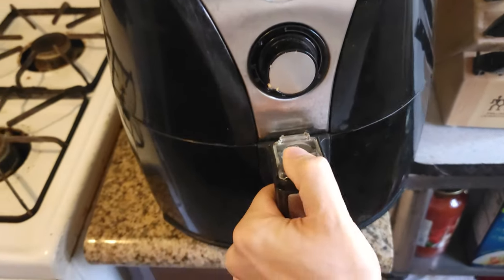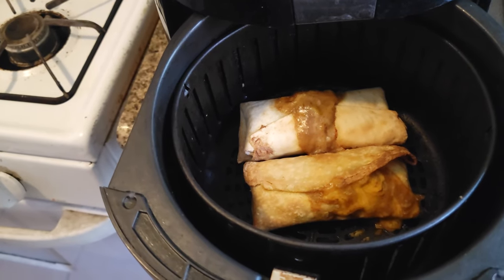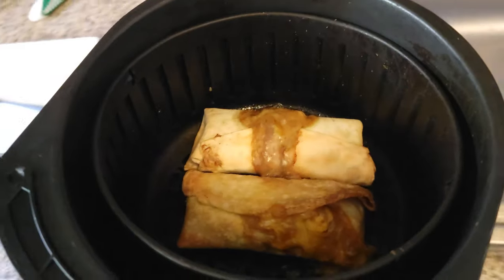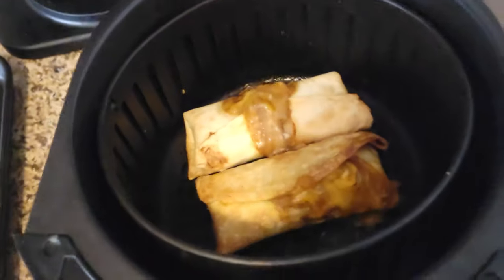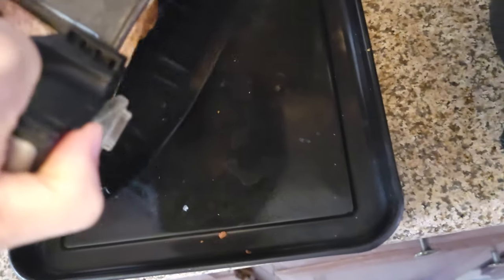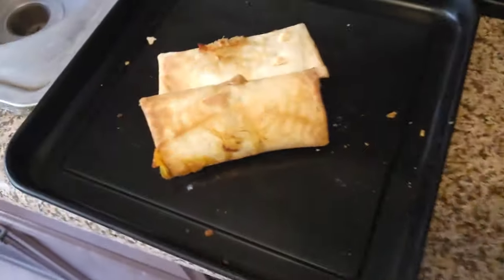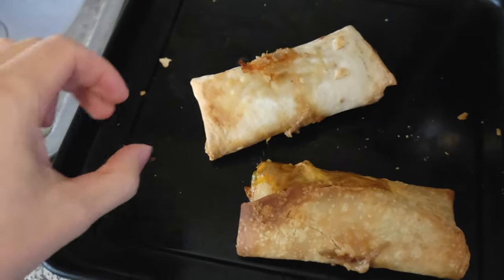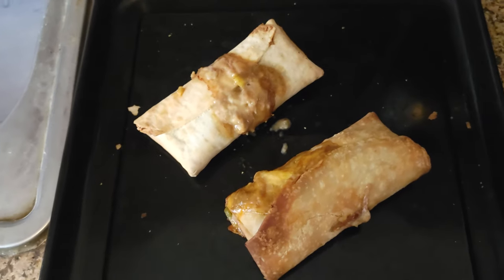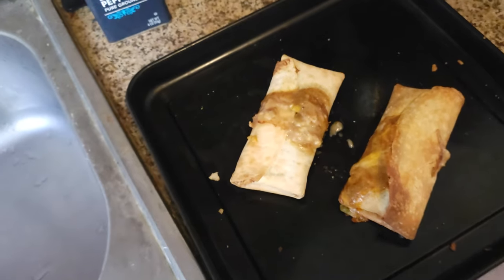They're done! Look at that — you can already tell which one is the burrito and which is the chimichanga. I'm going to transfer them over to my other pan. This darker one is the chimichanga and this one is the burrito. We're going to let it sit for a little bit.